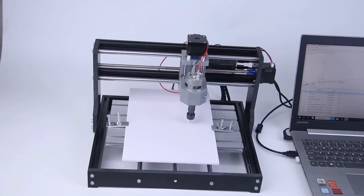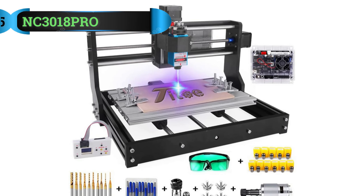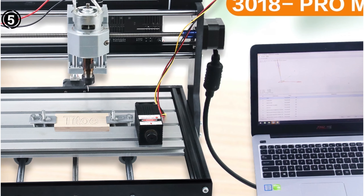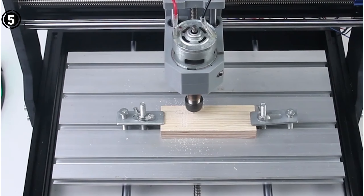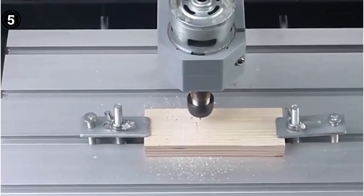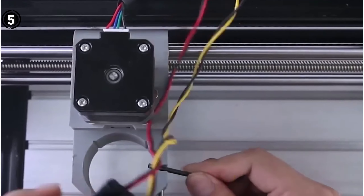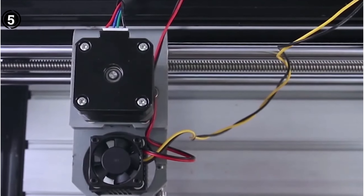List number 3: Fox Alien CNC Router Machine 4040XE. The Fox Alien CNC Router Machine combines power, durability, and user-friendliness, catering to a broad spectrum of experience levels, including beginners. With this machine, you not only acquire a robust tool but also gain access to exceptional customer support and a knowledgeable community ready to assist you in your ventures. Engineered for reliability and ease of use, this machine seamlessly integrates with the open-source software GRBL and features potent NEMA 23 stepper motors. Its touchscreen LCD controller empowers you to precisely control and execute your tasks.